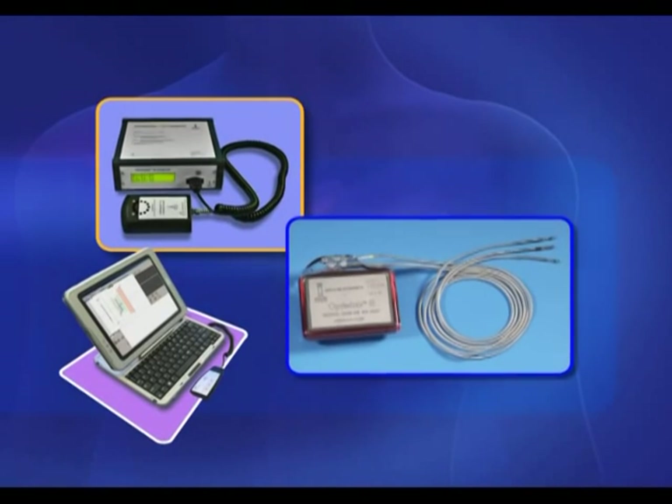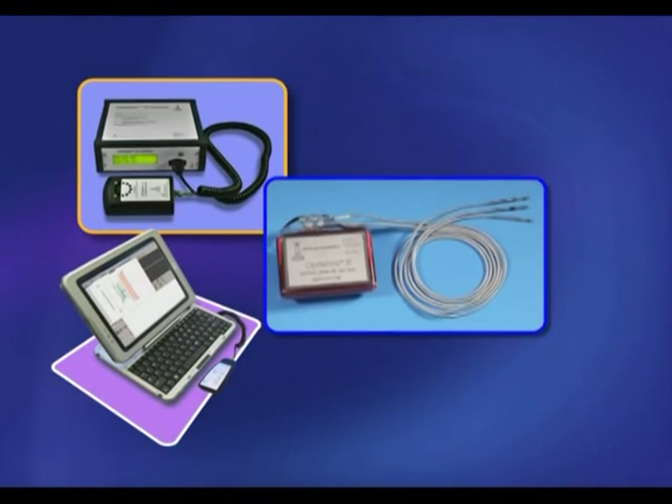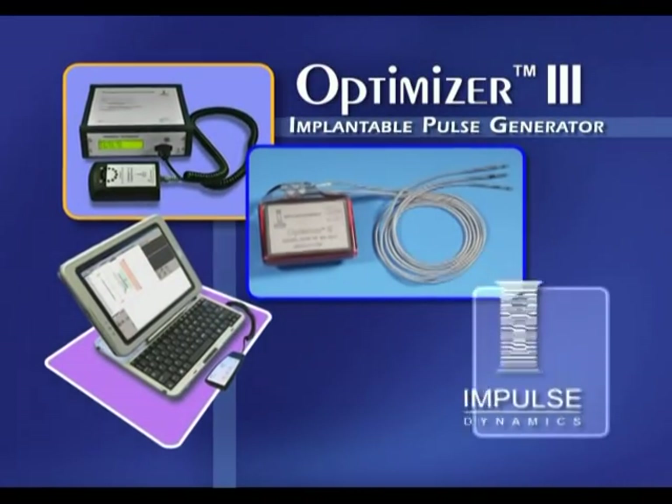Now a new investigational medical device for the treatment of moderate to severe CHF is being clinically evaluated: Optimizer 3 from Impulse Dynamics.